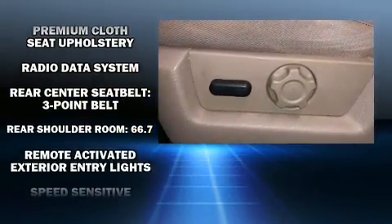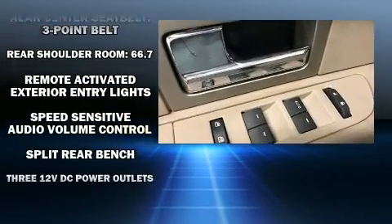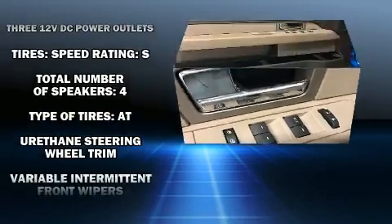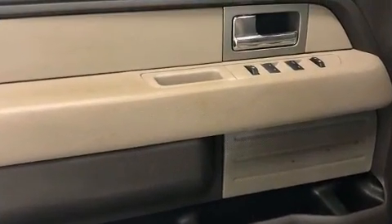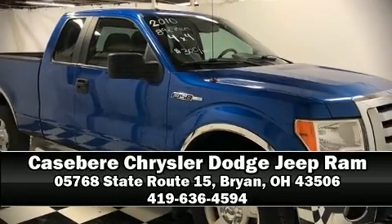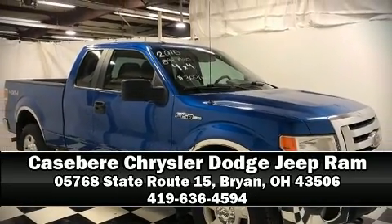A Carfax history report provides you peace of mind by detailing information related to past owners and service records. Our experienced sales staff is eager to share its knowledge and enthusiasm with you. Stop in and take a test drive.